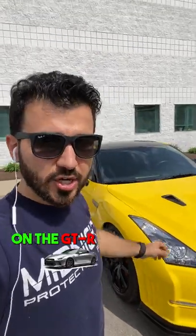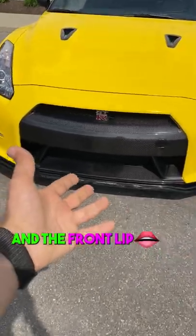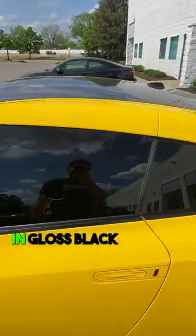Here is the finished product on the GT-R that we just wrapped in yellow. Let's take a look. The grille area and the front lip are left untouched because it's all carbon fiber. Same thing with the hood vent — the side mirrors and the roof are wrapped in gloss black.